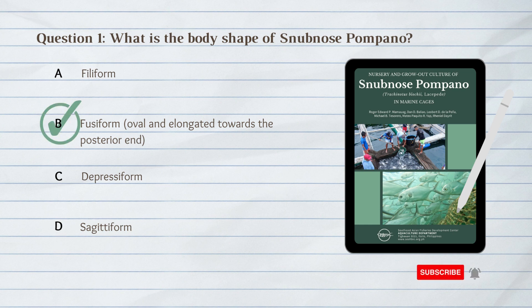B. Fusiform. The body shape of snub-nosed pompano is fusiform, oval and elongated towards the posterior end.